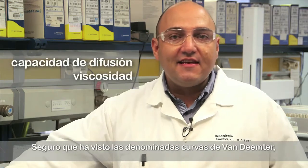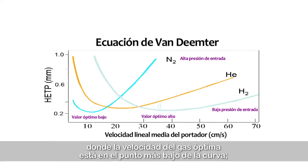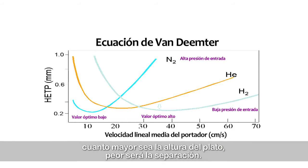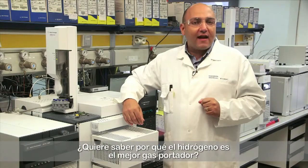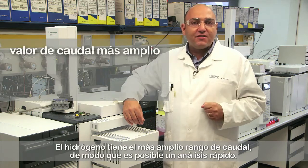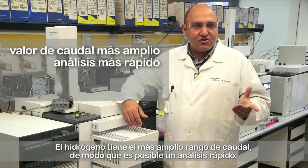You have certainly seen the Sokol-Bandinter curves plotting plate height against gas velocity, where the optimum gas velocity is at the lowest point of the curve. The larger the plate height, the worse the separation. Hydrogen has the widest flow range, so fast analysis is possible.